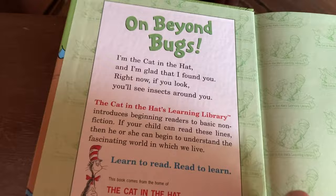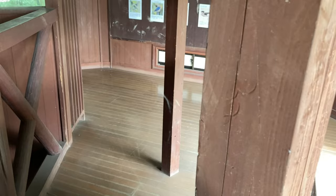On Beyond Bugs: 'I'm the Cat in the Hat, and I'm glad that I found you. Right now, if you look, you'll see insects around you.' And that is true — in fact, this is not an insect but a spider web. And spiders are not insects, are they? They're a different group of animals. But we've got bugs all around.